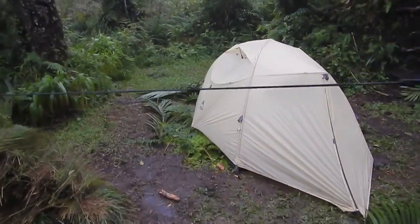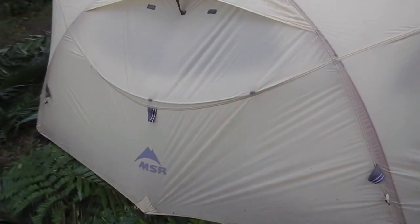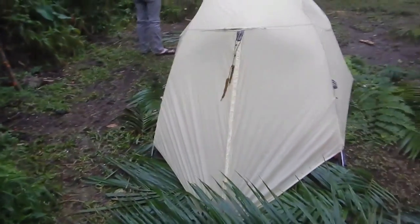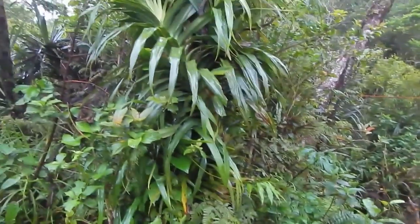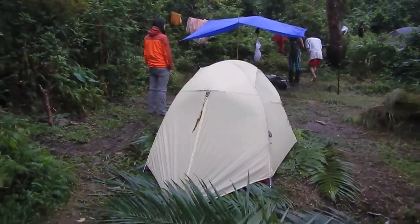That tent you're looking at there was attacked by a rat last night — a rat has actually eaten its way through the outer shell to get to some of the food inside. In a moment I'll take you upstairs over here to campsite B where my tent is. Lucky we were not attacked by rats.